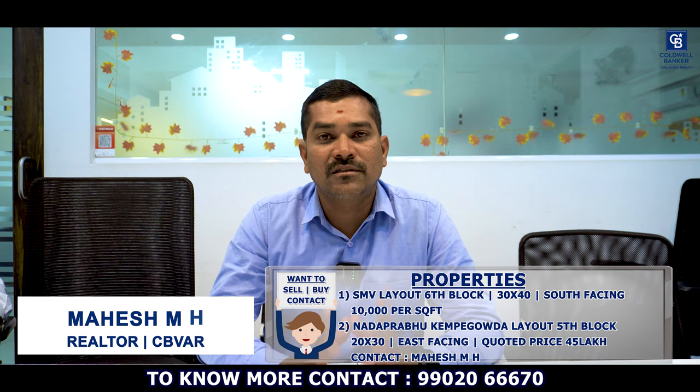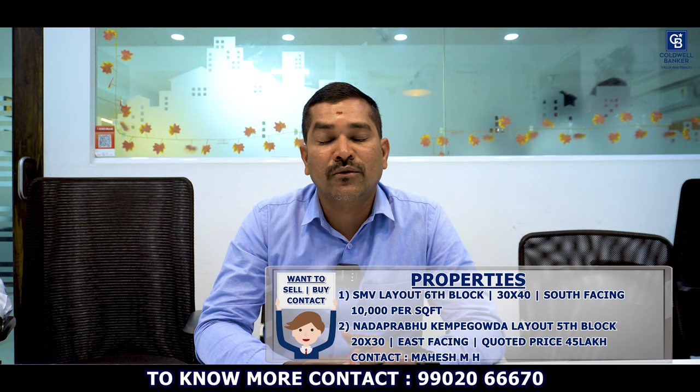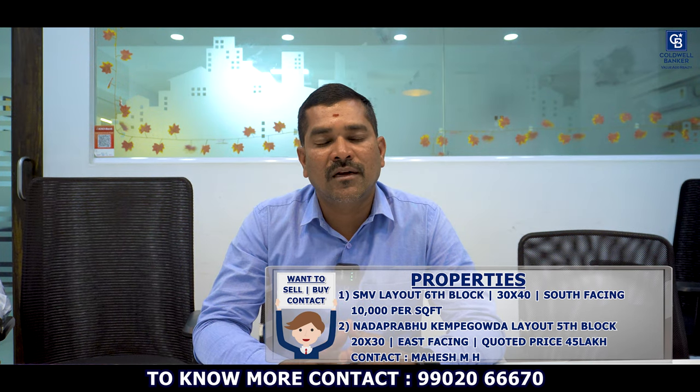Hi viewers, this is Mahesh from Coldwell Banker Jayanagar. This week I have one property in SMV Layout, Sixth Block — size 30x40, south facing, quoted at 10,000 rupees per square feet. I also have another property in Nadaprabhu Kempe Gowda Layout, Fifth Block — size 20x30, east facing, quoted at 45 lakhs.